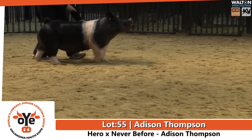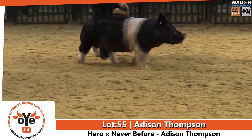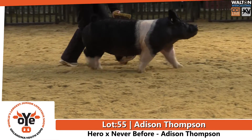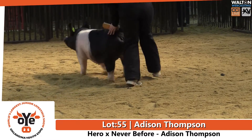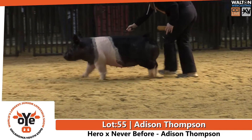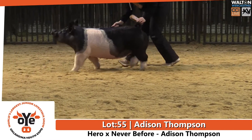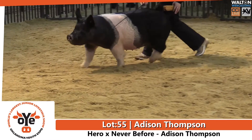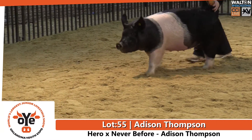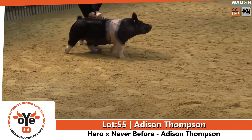In this deal, this particular gilt had the opportunity to show some of herself out of this deal this time — another one that just exemplifies what the hero has done. These things are moderate, bold, wide, stout, with big mugs on them. You've got a chance to lay one in your herd right there, if you're looking for a herd addition or if you're looking for one to ultimately make a foundation for you one day.